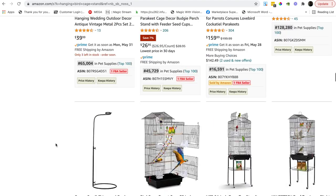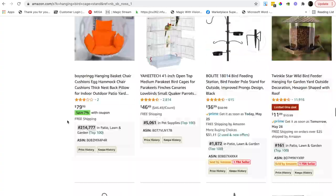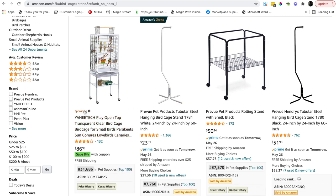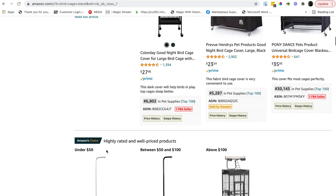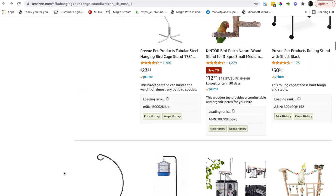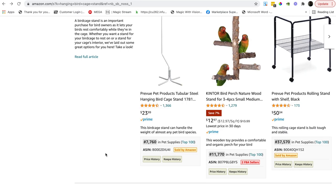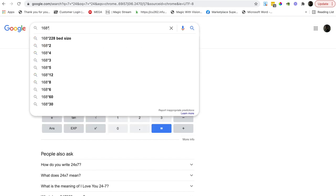Coming down further, there's another from the same brand. After that we're into different product types — that's what you're looking for when assessing a product. Searching just 'bird cage stand' starts returning cart-type and shelf-style products, so the 'hanging' keyword was correct. The market is quite solid, not too many competitors, good size. Probably doing five to eight sales a day — let's say seven sales at $24, that's 168 units a day.